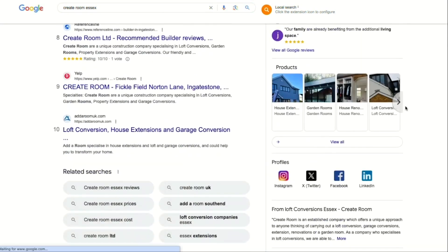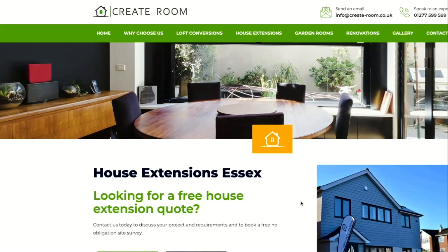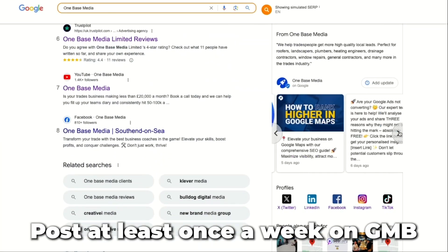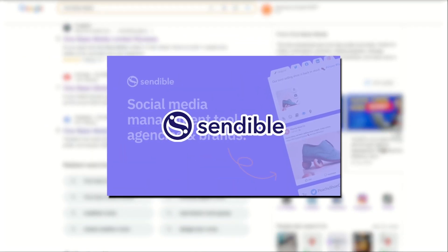For instance, with our client Create Room Essex, in the product section their services are listed. Clicking through explains more about their service and leads to their services page. We also recommend posting at least once a week on Google My Business — it really helps in ranking a listing. If you don't want to do it manually, you can use a tool called Sendable to schedule your posts.